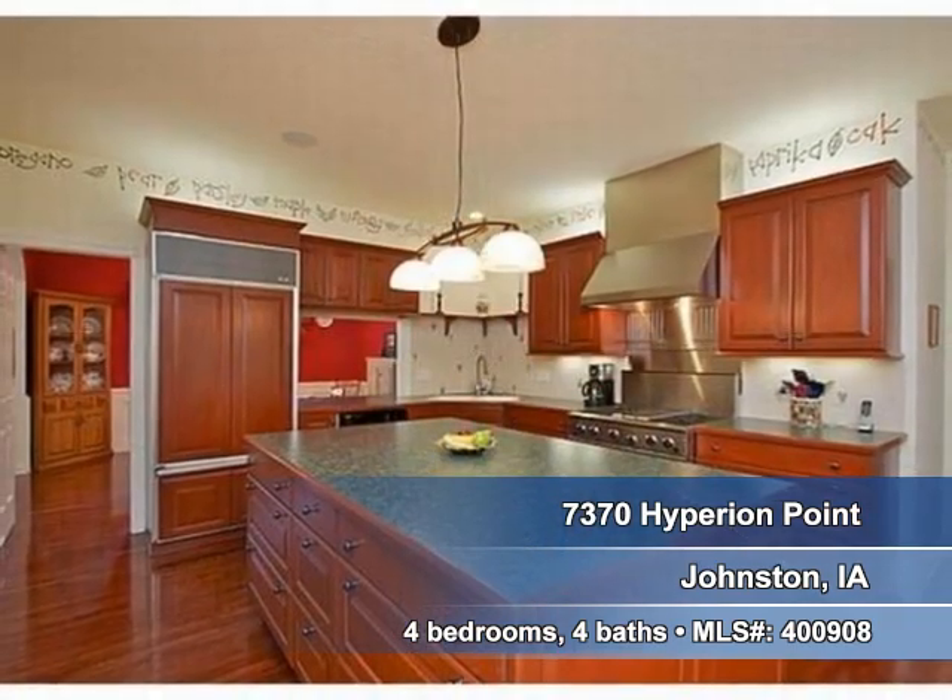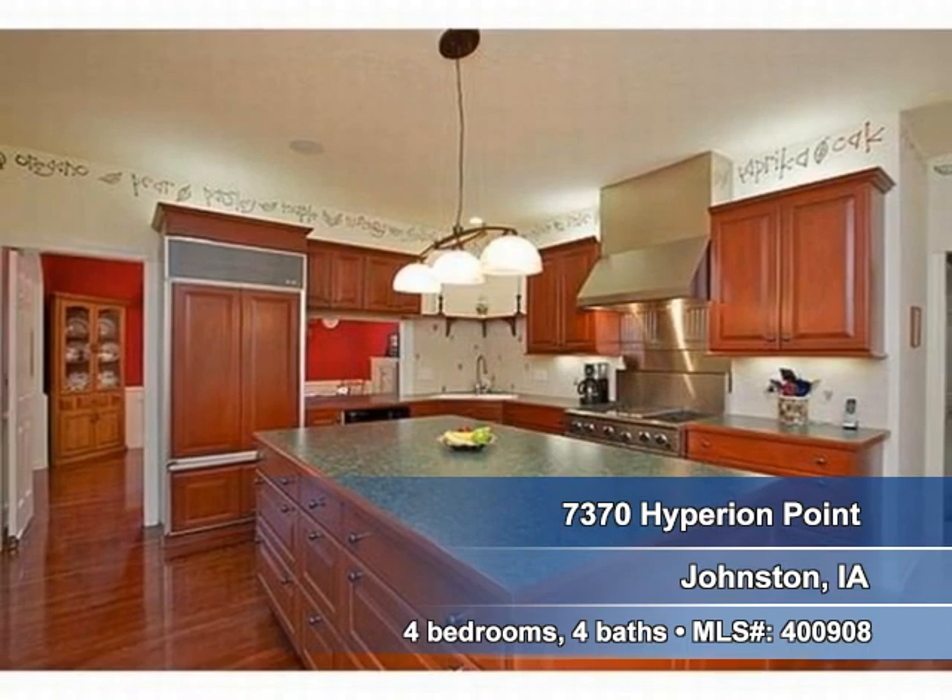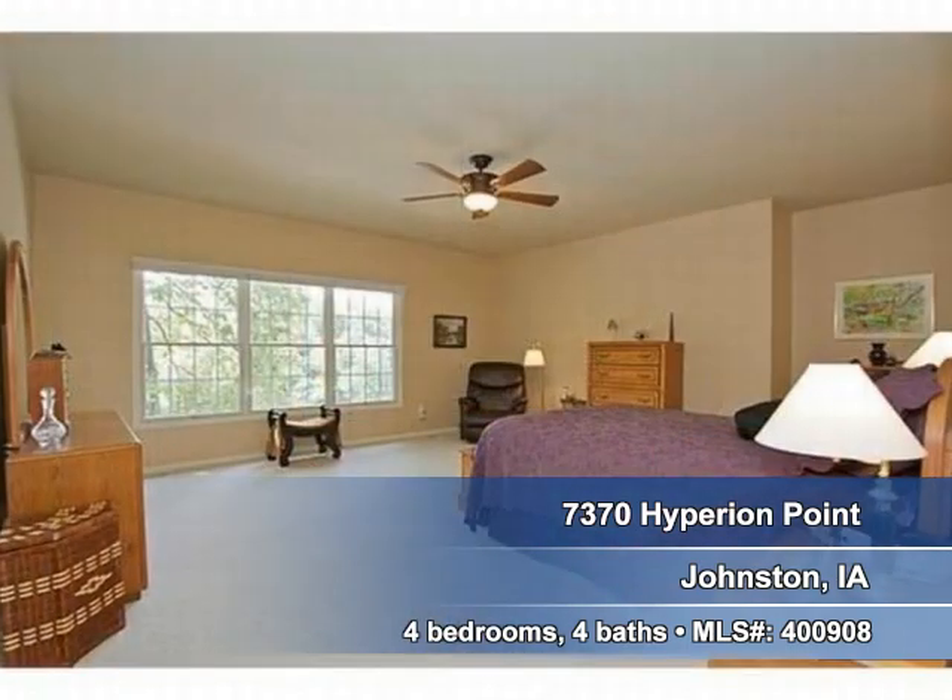This spacious kitchen includes a large island and commercial grade appliances. You'll find four bedrooms and four baths in this home.